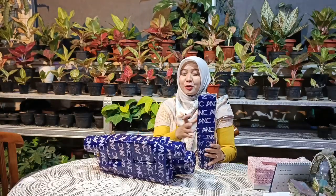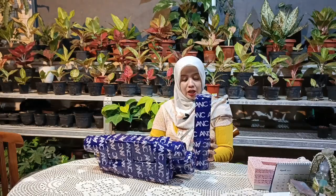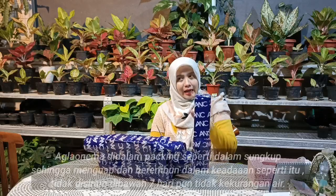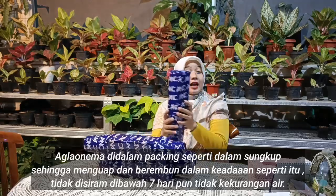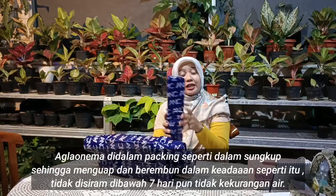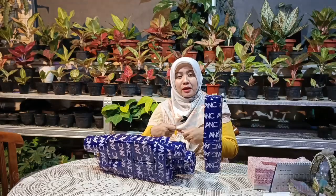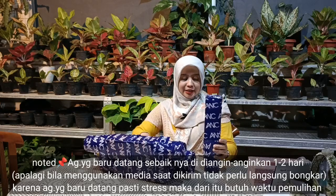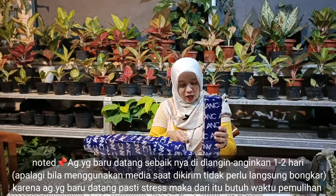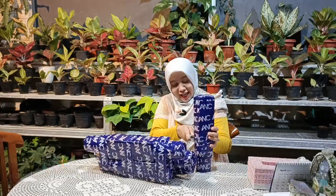Takutnya rusak, takut tidak disiram. Padahal aglaonema itu bisa bertahan dalam waktu 2-4 bahkan 5 hari kalau dalam keadaan disungkup seperti ini. Jadi tidak perlu repot-repot saat datang harus langsung dilepas dan disiram, karena itu justru mengakibatkan aglaonema cepat stres. Salah satunya aglaonema yang saya buka sekarang, bagaimana cara penanganannya akan saya informasikan.